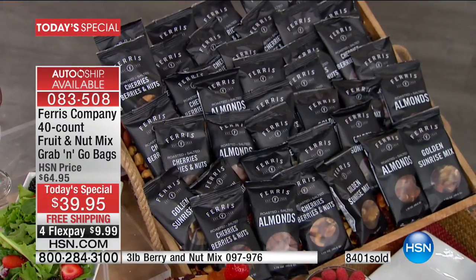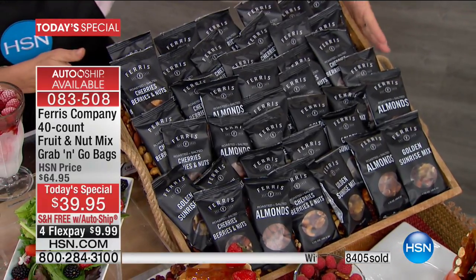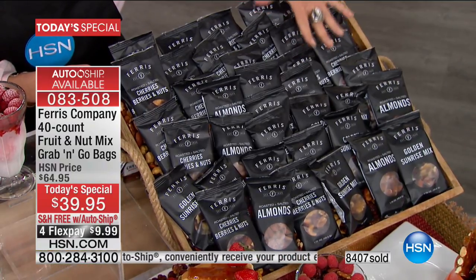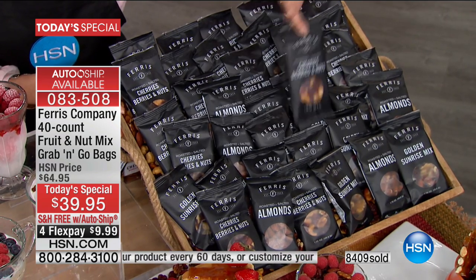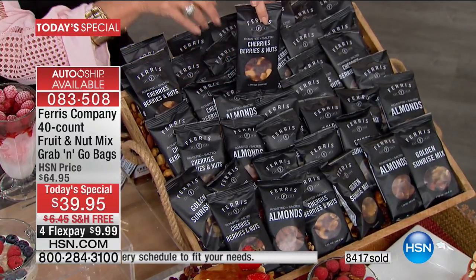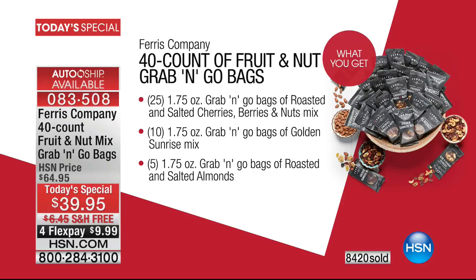We're going to give you a total of 40 — not just your favorite 25 cherry berry. Each one is two servings. I sat down to eat a pack and kept going — I can't eat all these, I've got to stop. You'll love the portion control. You will also love the fact that not only are you getting 25 of your favorites, you're going to get the brand new Golden Sunrise Mix, 10 of those, plus five almond packs. Nobody else has it. It is brand new, never been done.